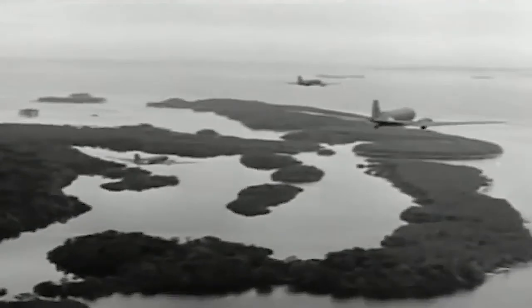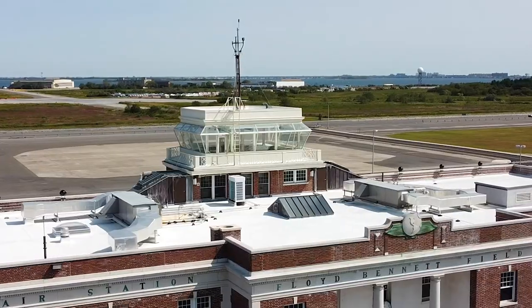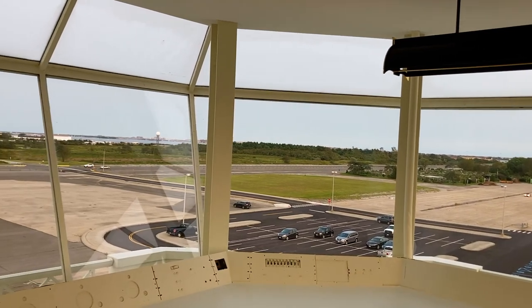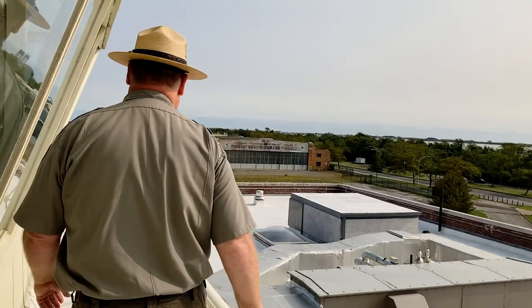The control tower would control the air traffic in and around Floyd Bennett Field. Usually people are not allowed out onto the balcony, but we're going to make an exception this one time.